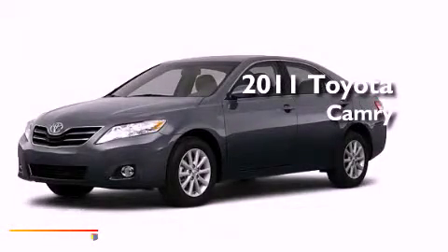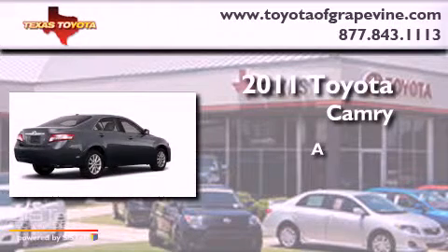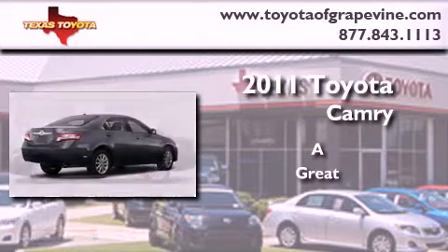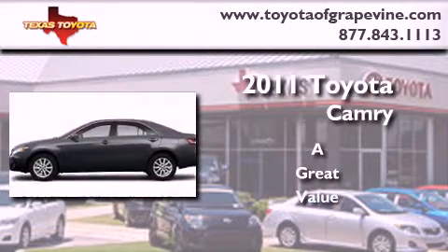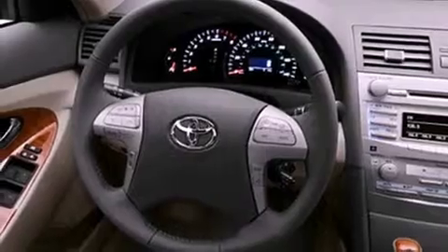This is a brand-new 2011 Toyota Camry. Its top features include a power moonroof, a power passenger seat, cruise control, a JBL stereo system, a security system, and fog lamps.